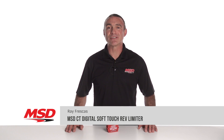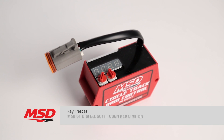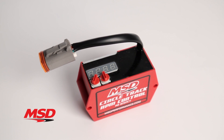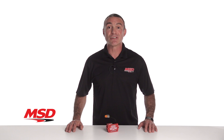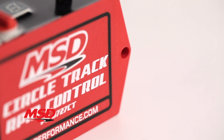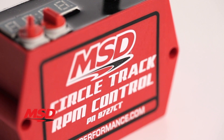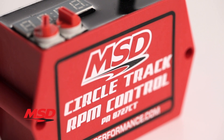Designed specifically for circle track racers, MSD's Digital Soft-Touch Rev Limiter will keep you from over-revving your engine and ensure a level playing field. MSD's Digital Soft-Touch Rev Limiter easily plugs into nearly any GM-style HEI distributor to produce the smoothest, most accurate rev limiting. The limiting is so smooth that it will not upset the chassis when driving hard into the turns.